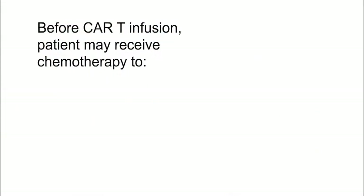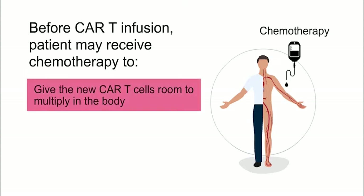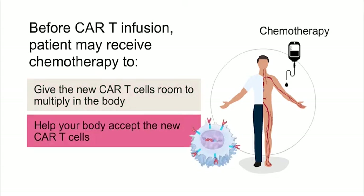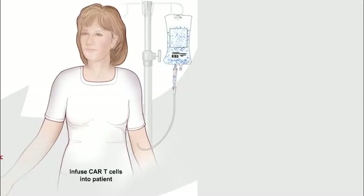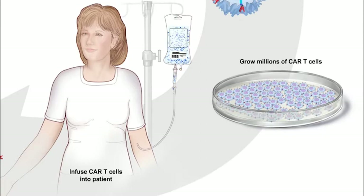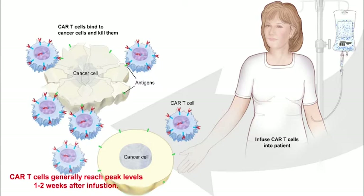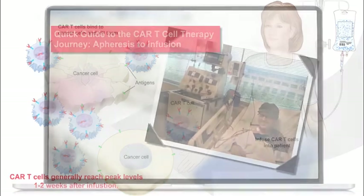Before getting the cells, the patient may receive low-dose chemotherapy to reduce their number of regular T cells. This can give the new CAR T cells room to multiply in the body. It also helps your body accept the new CAR T cells so that they can find and kill cancer cells with the antigen they are designed to attack. The CAR T cells are then infused back into the patient, or they can be frozen until the patient is ready to receive treatment. After being infused into the bloodstream, CAR T cells multiply in the body, start attacking the cancer cells, and generally reach peak levels in the body between one and two weeks after infusion.